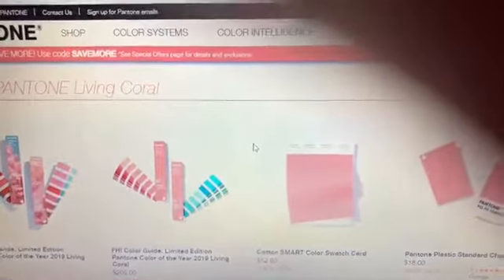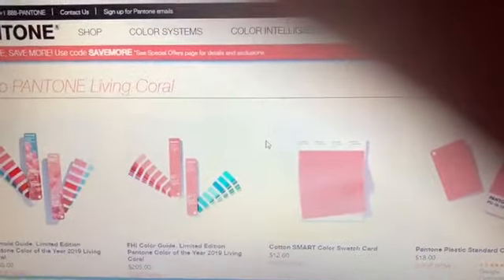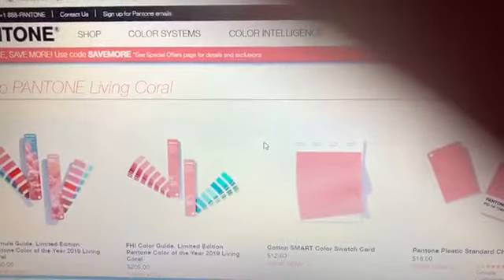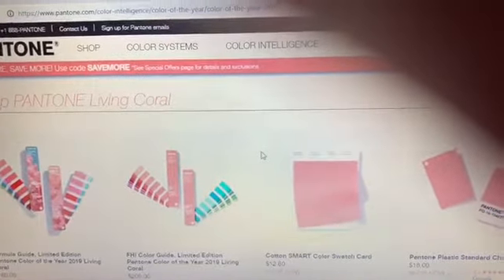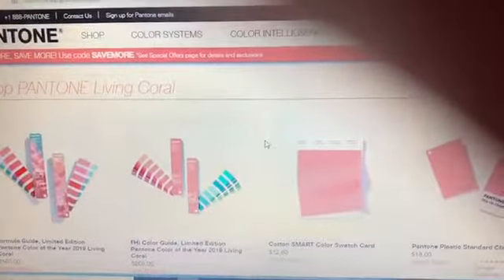So why don't you tell me what you think about this color of the year? It is Pantone's color of the year, Living Coral. Let me know what you think in the comments below — I'd be interested to see if this is something you would put in your home and leave there for several years. It is Pantone 16-1546, Living Coral, color of the year. Thanks so much for watching and we'll talk to you soon.